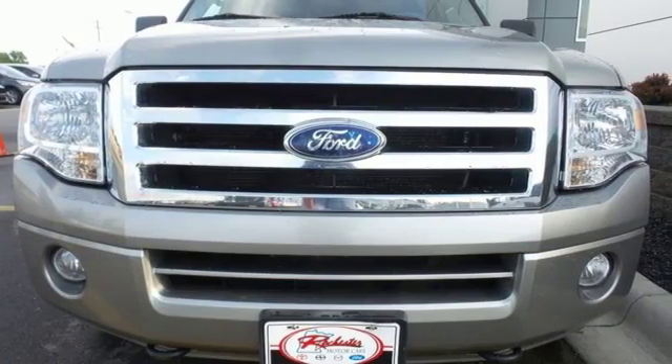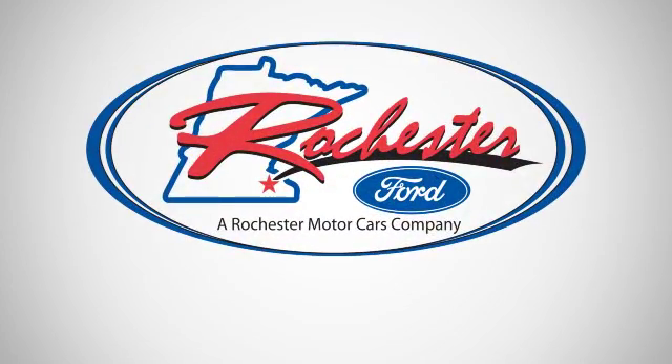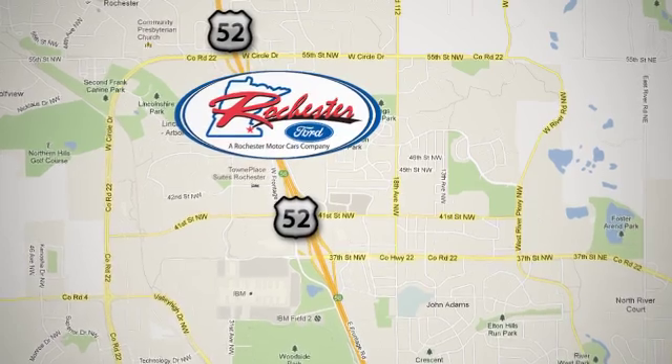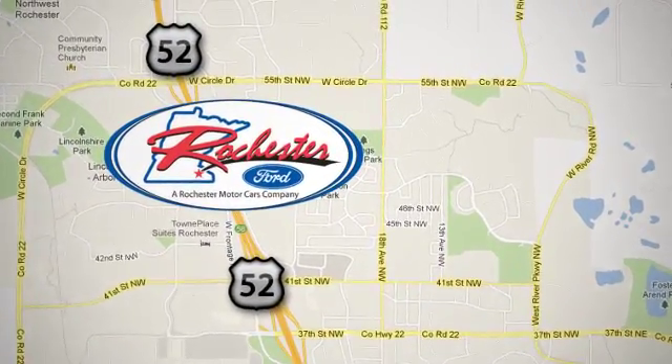See it in person today. Experience the difference at Rochester Ford. We're conveniently located between 41st Street and 55th Street Northwest on Highway 52 in Rochester, Minnesota.